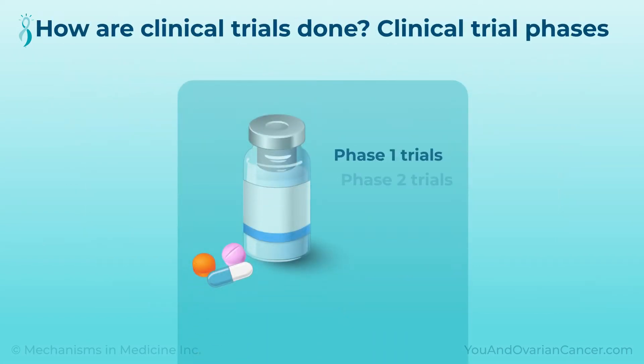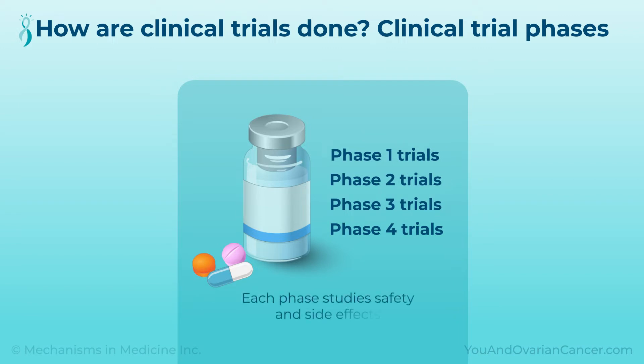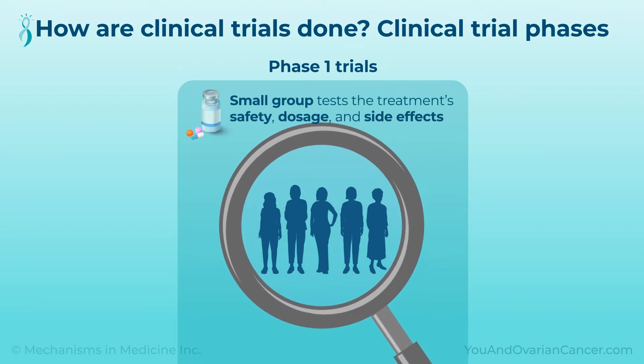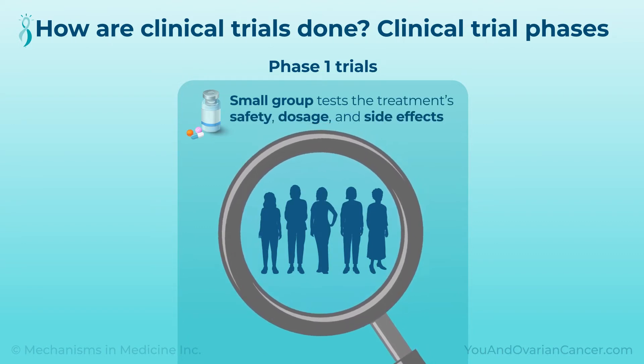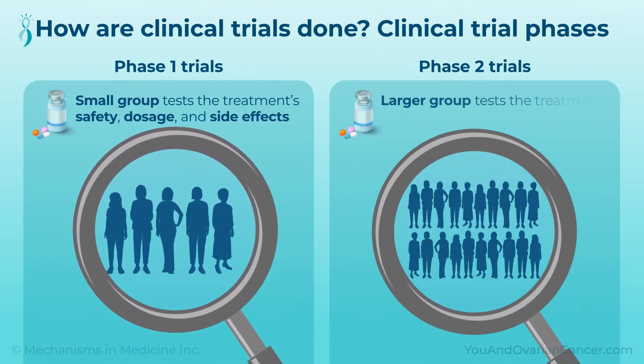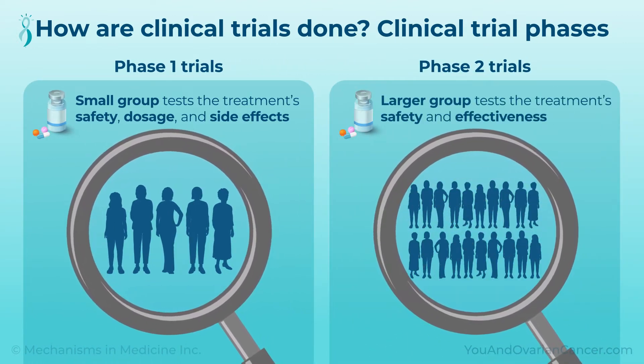Clinical trials are done in four phases. Each phase studies safety and side effects. In Phase I trials, a small group of volunteers test a treatment to learn how safe it is, at what dose, and what the side effects are. In Phase II, a larger group tests the treatment's safety and effectiveness.